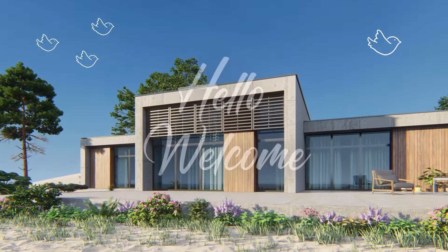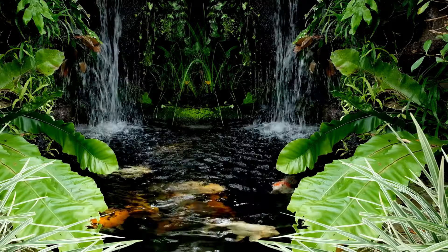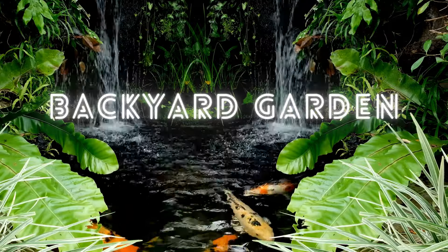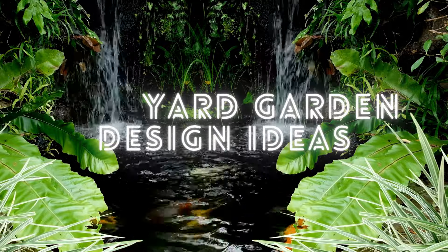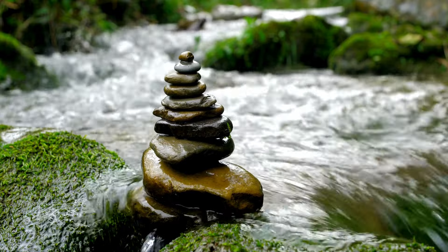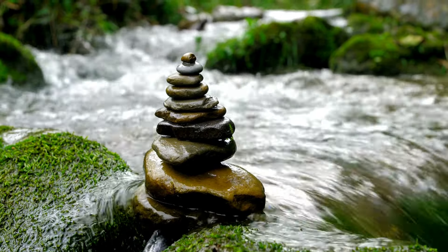Hi everybody, welcome back to Freshco Graphics. Today, we'll talk about backyard garden design ideas. Hopefully, the pictures presented will provide inspiration for all of you. Let's just get started.